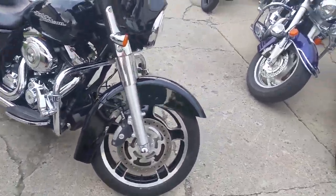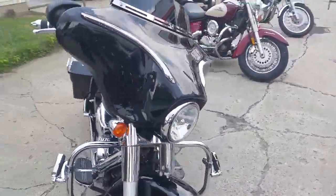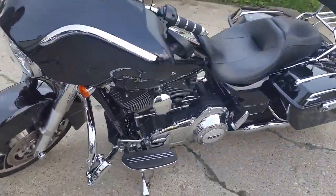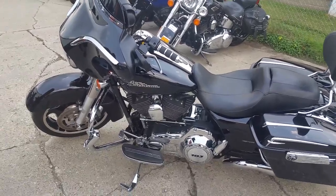Approval Power Sports. We got a 2013 Harley Davidson Street Glide for sale with only 9,857 miles. This is one sharp Street Glide — gloss black with tons of chrome.